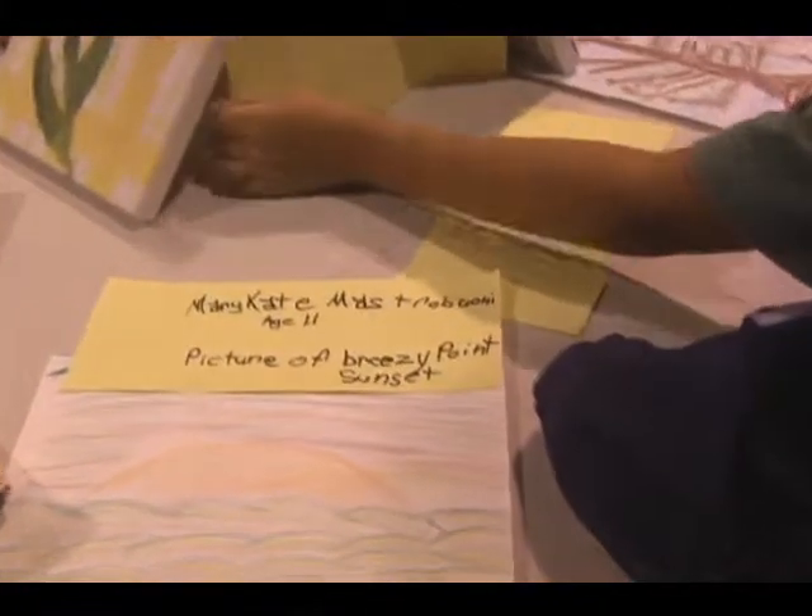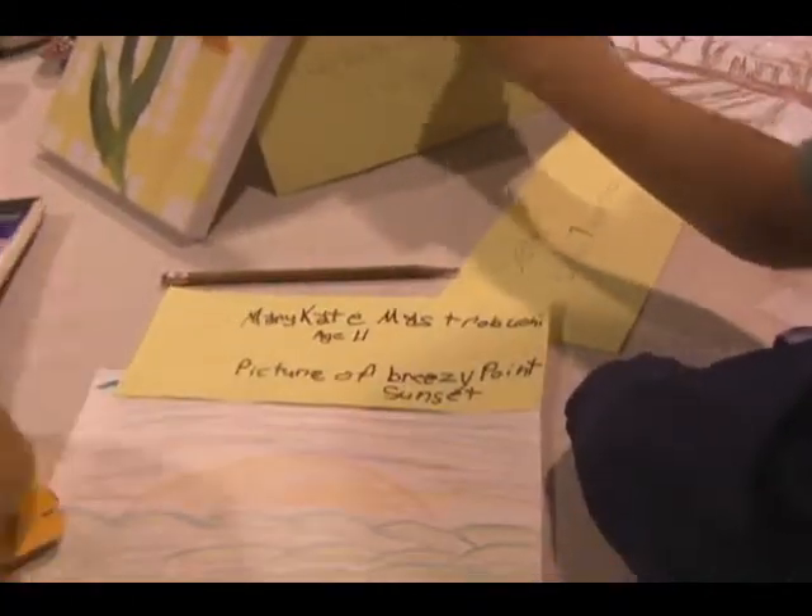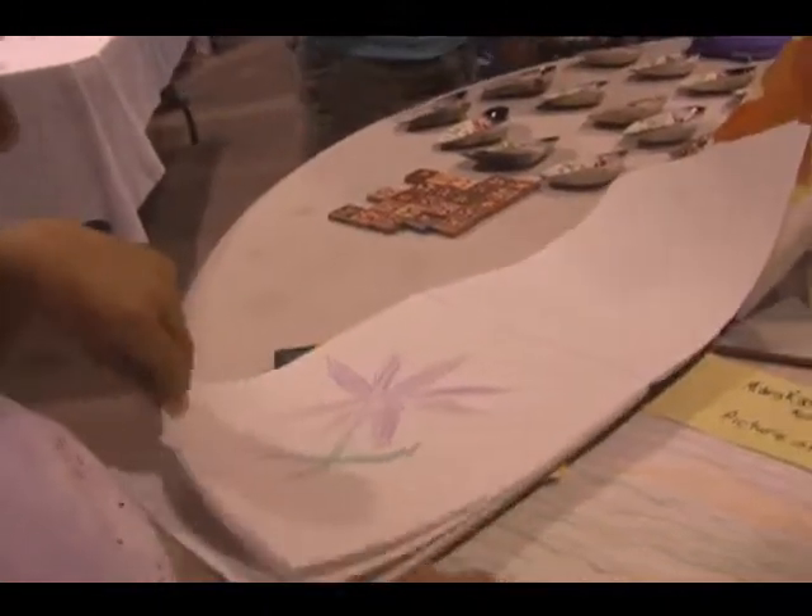Paige is making something very nice. I wanted to make it — a picture of a breezy sunset. She has some beautiful flowers here. There she is.